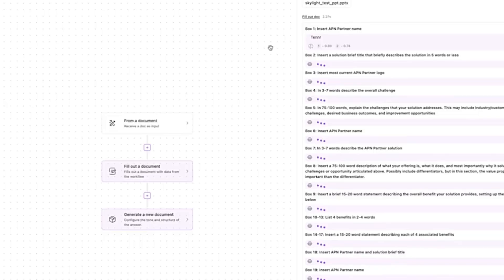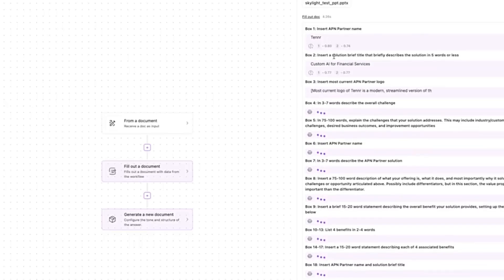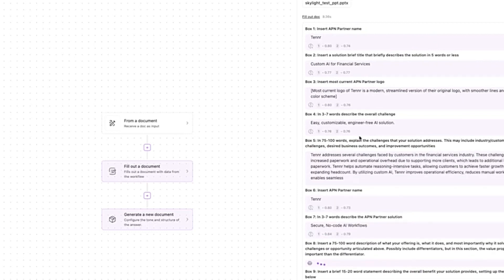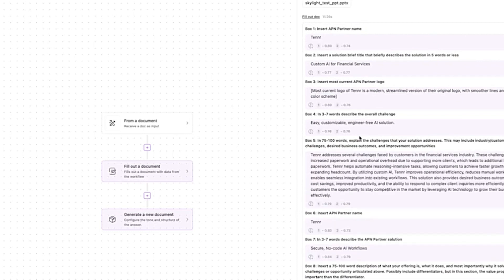We're built on Amazon SageMaker and Amazon Textract, and our models sitting on top of those services are able to parse that information intelligently, put it into their system, and create the document they need to get their client the right healthcare services — ultimately providing more care to more patients, faster.